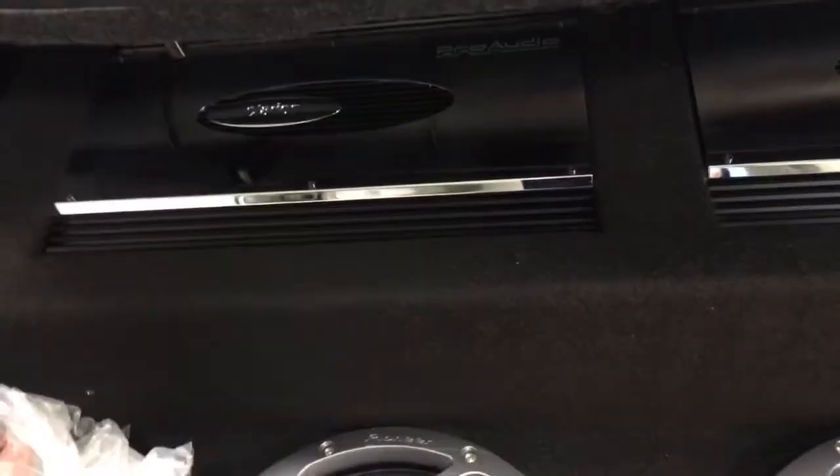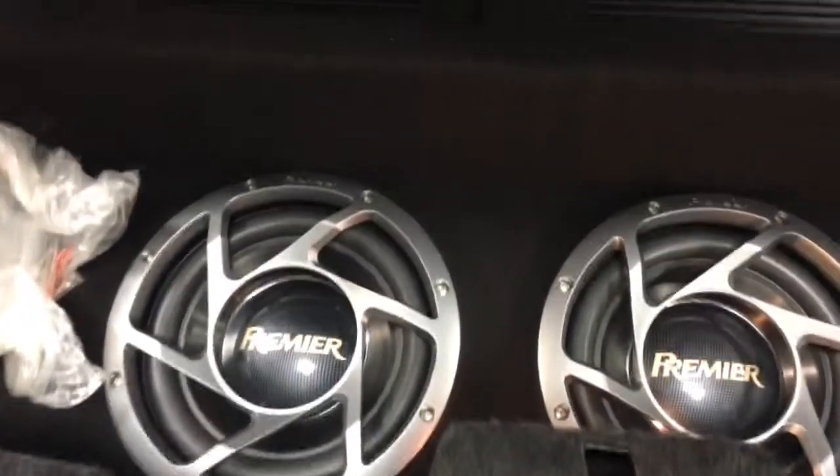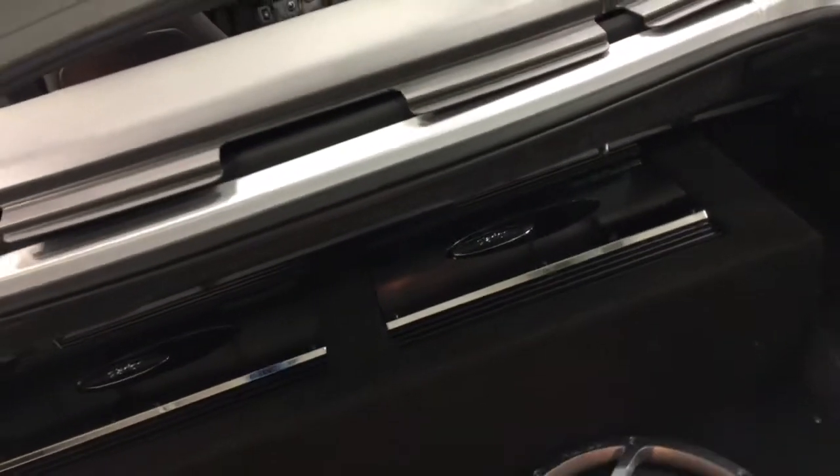The owner had an outstanding stereo system put in it — twin subwoofers and the Clarion Twin Amps, Pro Amps. I have the original radio right there in case you want to put it back in, because right now it has a flip screen in it.